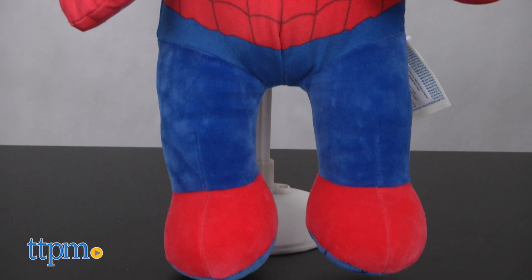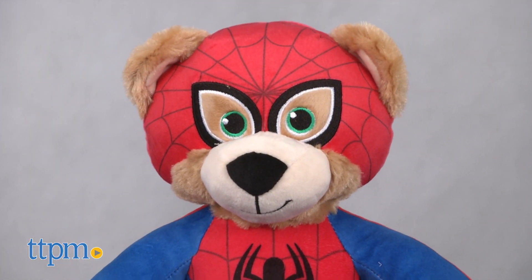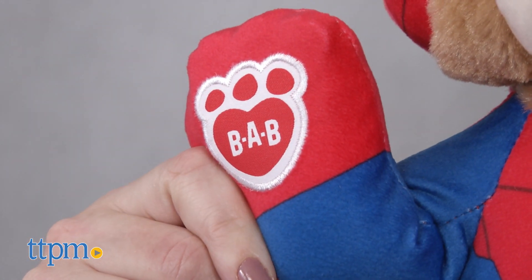This soft 16-inch teddy bear is dressed like Spider-Man in a printed-on red and blue suit with spider and web graphics. On the bear's left foot you'll find a Spider-Man graphic, and you've got the Build-A-Bear logo on the bear's right hand.